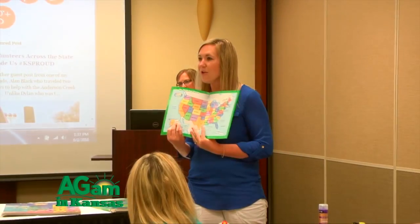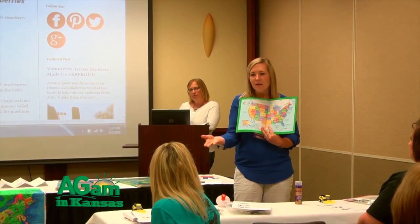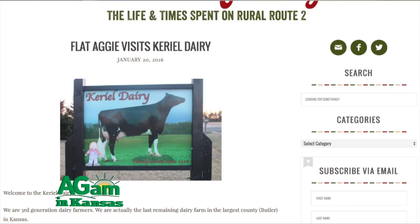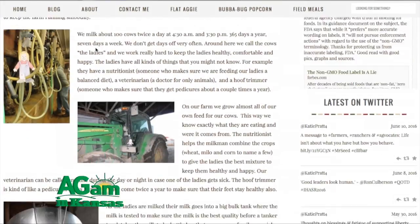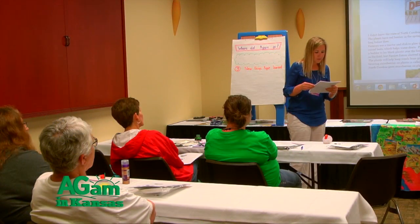Nicole helps out with math questions that go along with each report, and she has another blogger friend that helps out with the reports and getting us lots of information about each topic. Katie Pratt, known as the Illinois Farm Girl online, writes an 'all about' page for each subject to give additional resources, online resources, and books that can be used in the classroom. We're here today hoping to reach more teachers and kids to get the word out about agriculture.